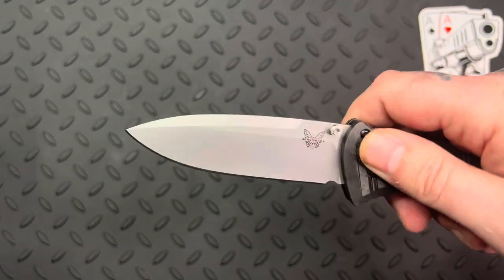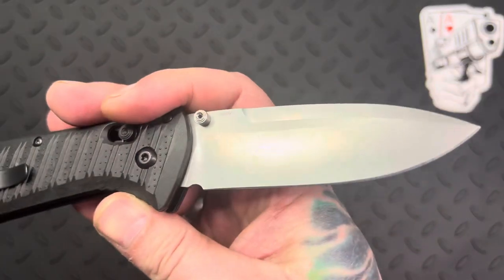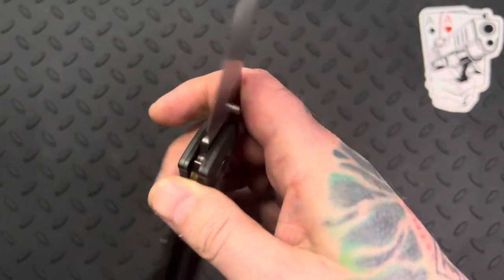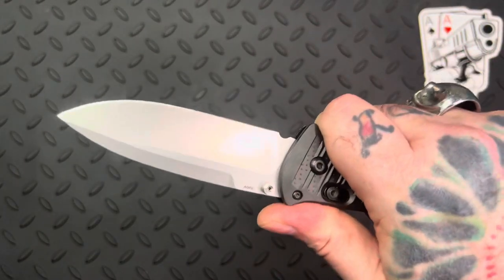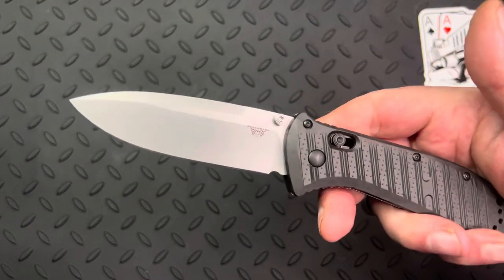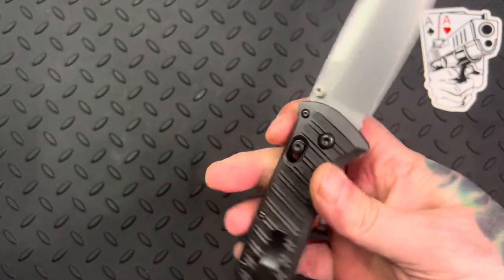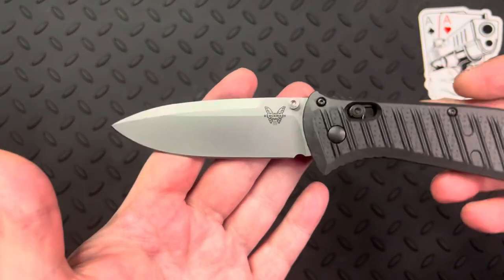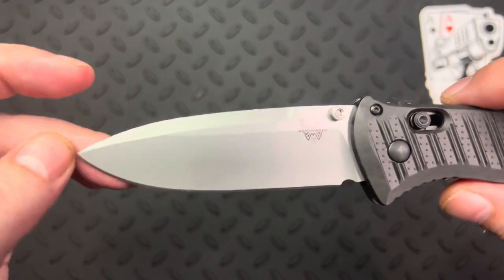It's got a stainless satin bead-blasted finish on the blade. I like how they do that because it really helps with not showing wear on it. I have carried this knife a few times but not as much as I really would have liked to get a true feel for what it is. The blade itself is very functional, very durable, and large.